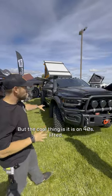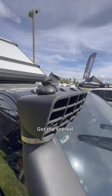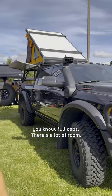The cool thing is it is on 40s, lifted. This bumper is absolutely insane. We've got the snorkel, full cab — there's a lot of room.